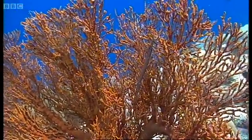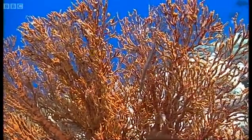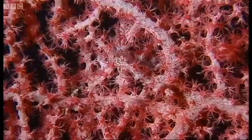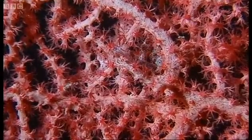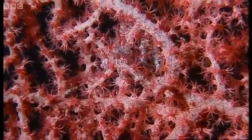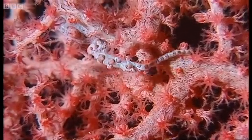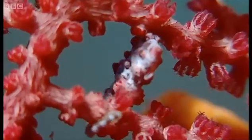A trumpetfish hides in the fronds of a sea fan. But what it may not see is the pygmy seahorse that lives there too. These tiny fish are no longer than a fingernail. They mimic every detail of their background.